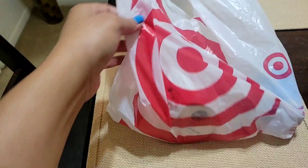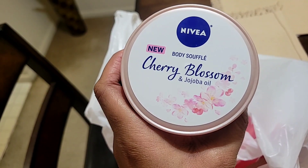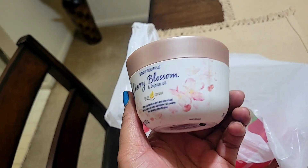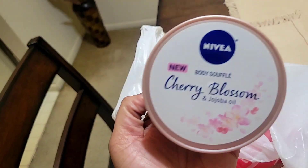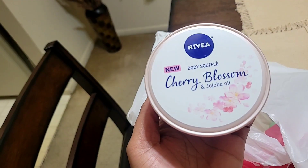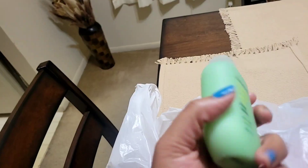Okay, so this is going to be my Target haul for this week. First, I picked up this body soufflé from Nivea — it says 'new' and it's cherry blossom. There was one open in the store and it smells so good. I really like the cherry blossom scent. It has a whole bar oil in it and I really love Nivea body butter, so this one is a little different but I really want to try it — the packaging is so adorable.